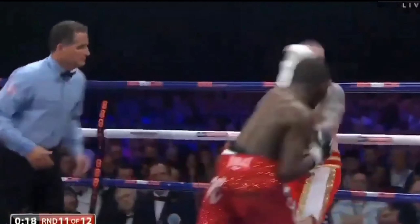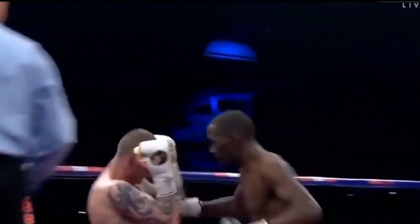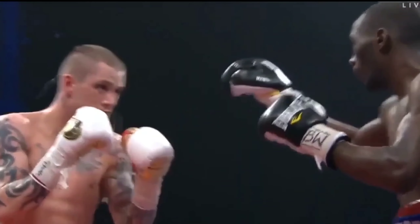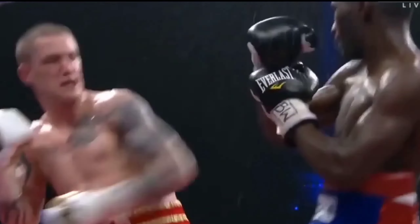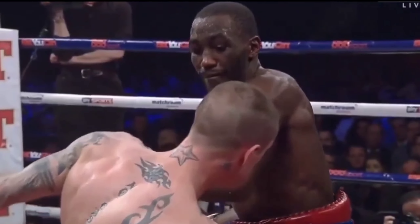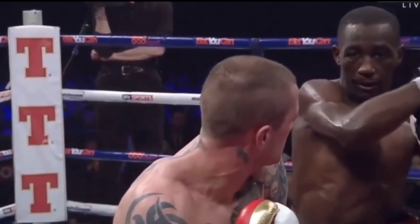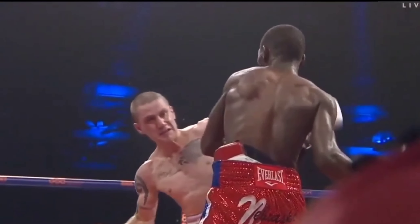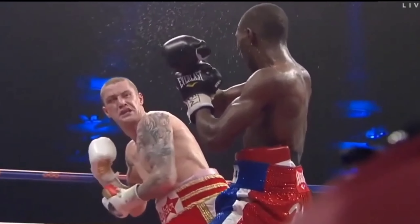Crawford switches from head to body and keeps the pressure on. Burns's balance goes — he's grabbing hold and going into his shell. The quality from Crawford maybe wasn't what we expected from the budding superstar. Interesting words from Crawford's corner too, as coach Brian McIntyre said 'we need this round,' whether as psychology or recalling the name of Ray Beltran.